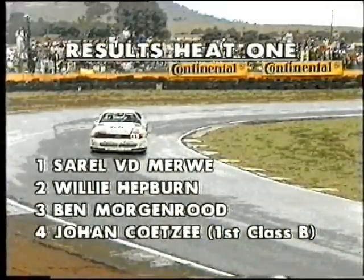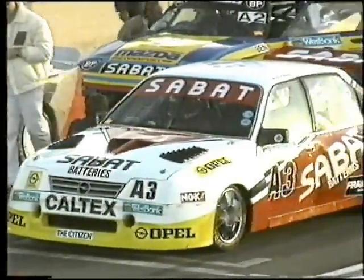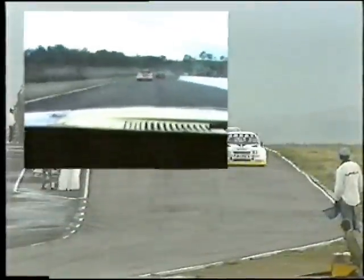Sarel van der Merwe wins as he comes away from the start-finish, finishing ahead of Willie Hepburn in the Caltex Opel and Ben Morgenrood very good in the BP Mazda in third. Johan Coetzee inspired driving in Class B. And so at last the sun came out — not only to dry the roads but to get the crowd excited for the second Wesbank Modified race at this Mazda race meeting. The man they come to see: Sarel van der Merwe in the Audi, with his biggest challenger Willie Hepburn alongside.